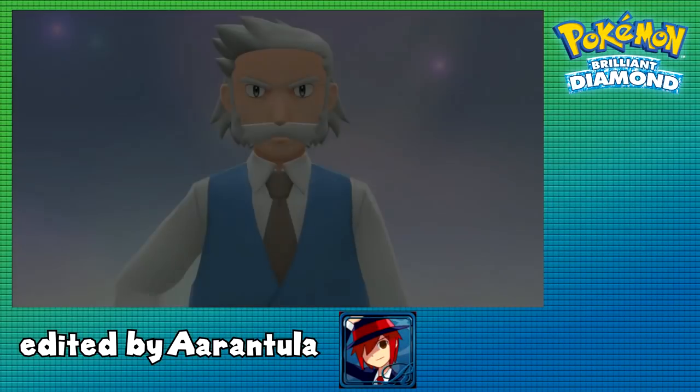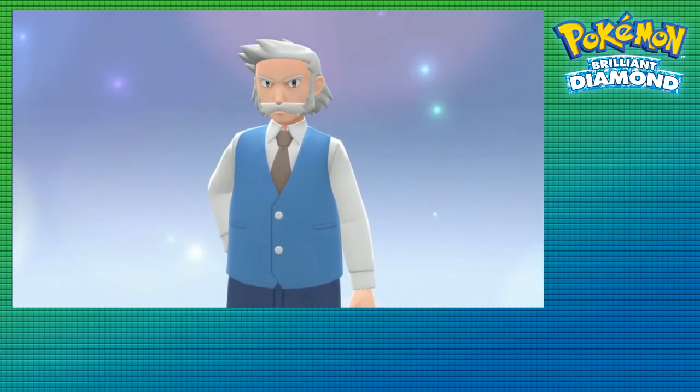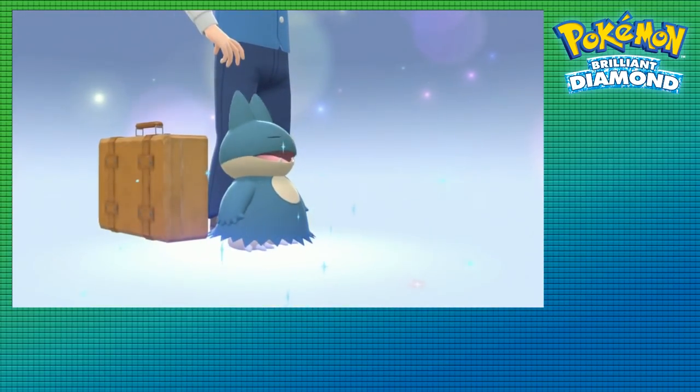How's it going, everybody? Chaotic Meatball here, and welcome back to the channel and to the newest Pokemon games coming out, Pokemon Brilliant Diamond and Shining Pearl.